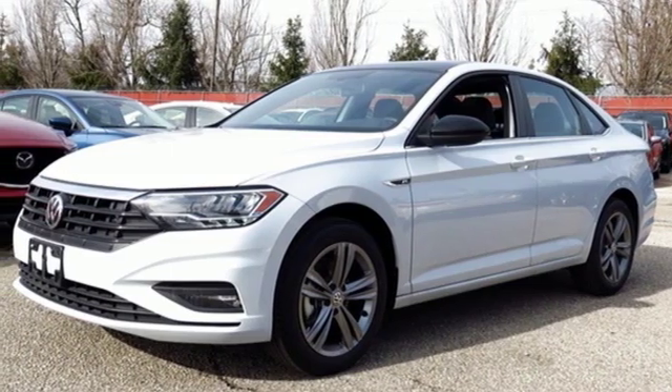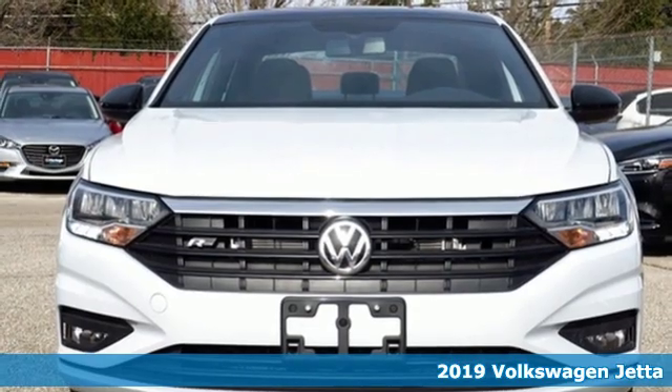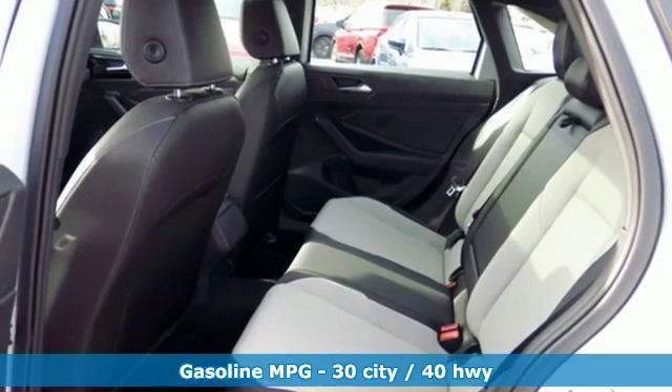Here's a new 2019 Volkswagen Jetta. Get into the sedan that doesn't just say you've arrived, you've arrived ahead of schedule. And with features like these, every drive is a pleasure.